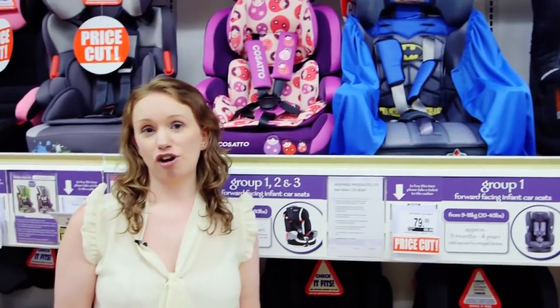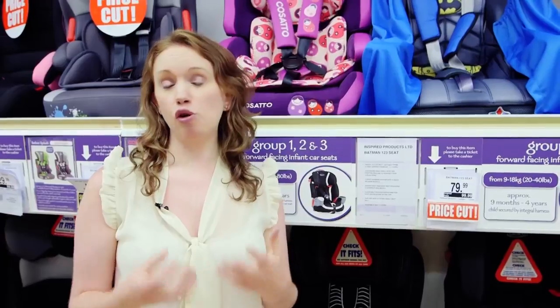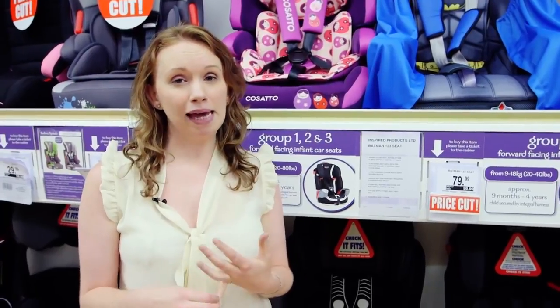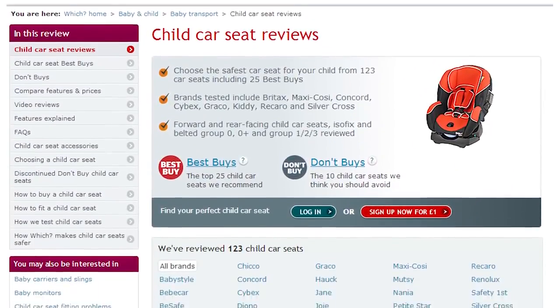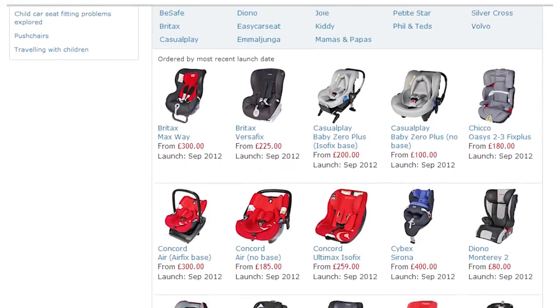You can get child car seats that combine more than one group, such as a one-two-three, but our tests have found that not all child car seats protect your child at every single stage — there's a big difference between a nine kilogram baby and a 36 kilogram child. If you really want to use this kind of seat, make sure you take a look at our Best Buy and Don't Buy car seats.